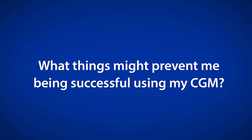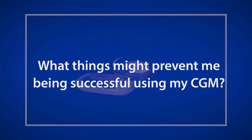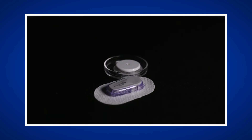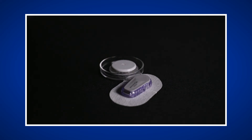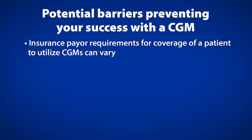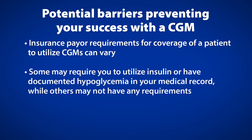What things might prevent you from being successful with your CGM? While in recent years CGMs have become more accessible, cost and coverage of the devices continues to be a barrier and can be challenging to navigate. Insurance payer requirements for coverage can vary — for example, some insurance companies may require you to utilize insulin or have documented hypoglycemia in your medical record to cover a CGM, while others may not have any requirements.